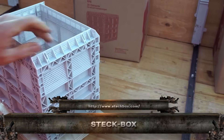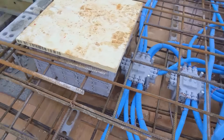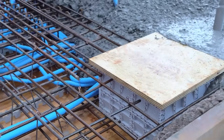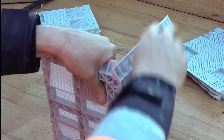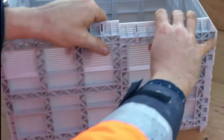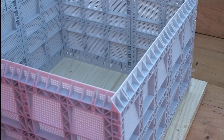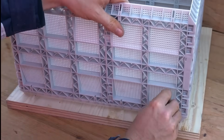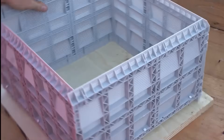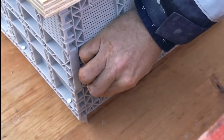Meet Steckbox, the modular connection system that makes concrete assembly fast, seamless, and secure. Designed for precast construction, it allows steel reinforcement to pass cleanly between segments without drilling or welding. Just position, lock, and pour — it's that simple. Steckbox speeds up workflows on columns, beams, and walls while ensuring structural continuity and code compliance.